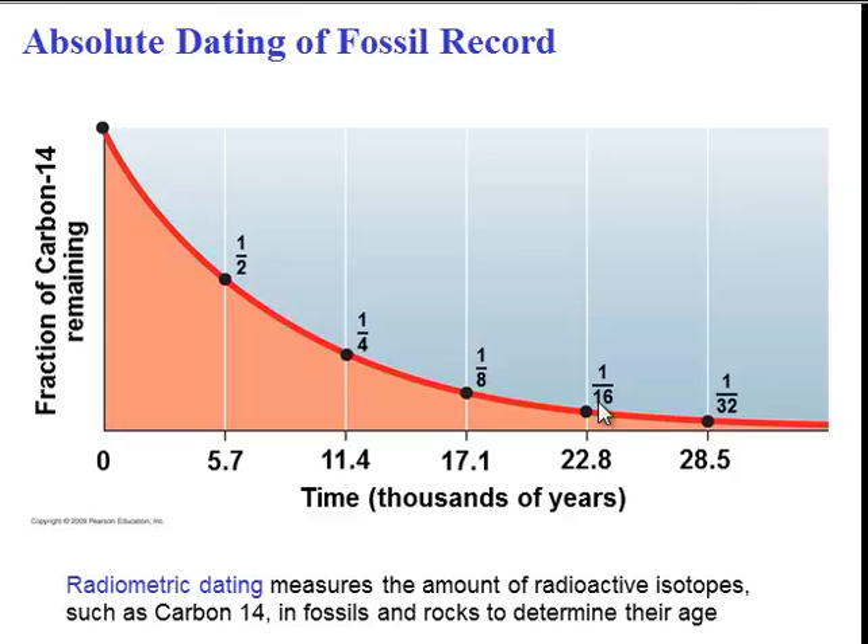As you can see from this graph, the half-life of carbon-14 is 5,700 years. So every 5,700 years, half of the carbon-14 will disappear. So if we find a fossil that has only 1/32nd of the original amount of carbon-14, we could infer that that fossil is 28,500 years old.